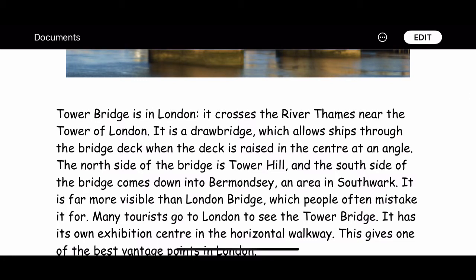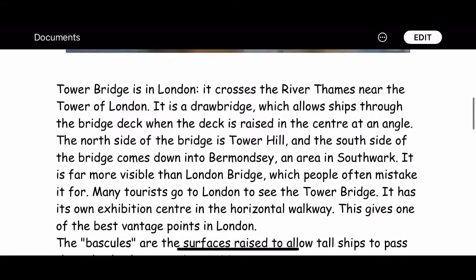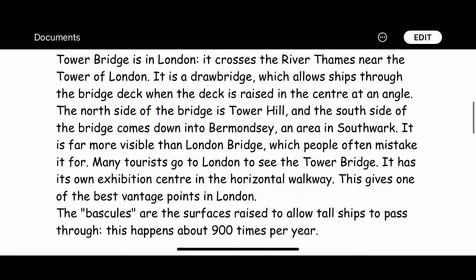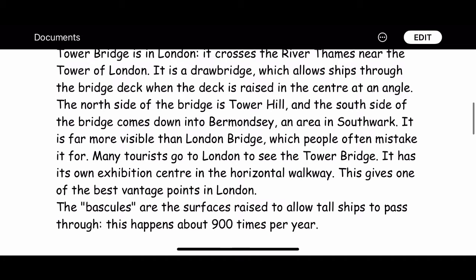It is far more visible than London Bridge, which people often mistake it for. Many tourists go to London to see Tower Bridge. It has its own exhibition centre in the horizontal walkway, which gives one of the best vantage points in London.